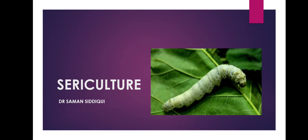Hello everyone, I am Dr. Saman Siddiqui, Assistant Professor. Today's topic is Sericulture.